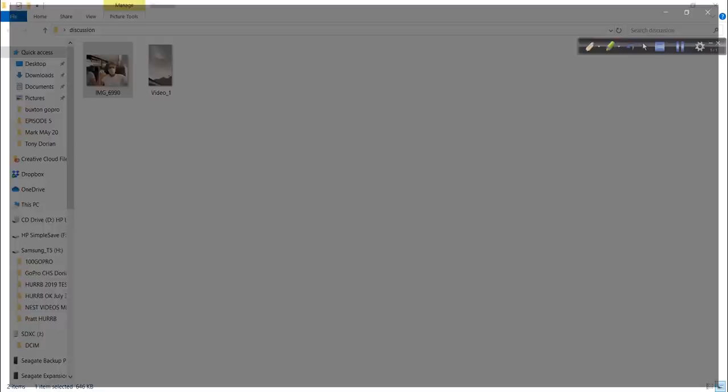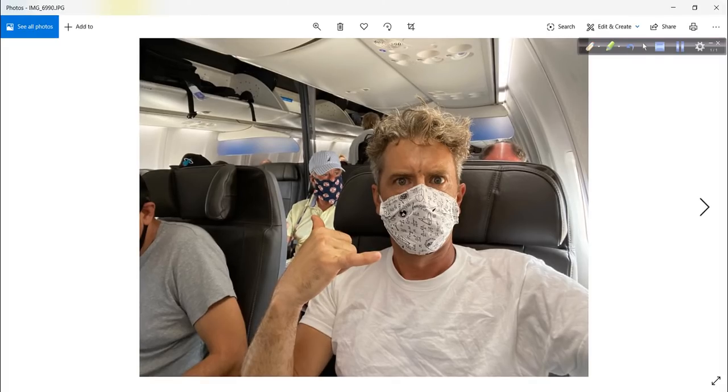I talked about Brent — here he is on the plane. Got his mask on. American Airlines requiring everybody to wear a mask. Brent made that mask himself — didn't realize he was as creative as he is. He's going to be flying up to the lower 48 like I talked about, and we're going to discuss this more in my update tomorrow.